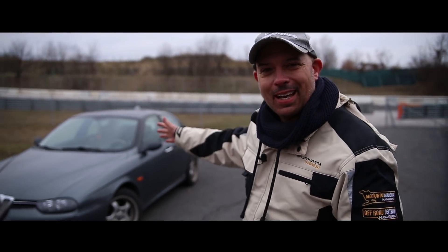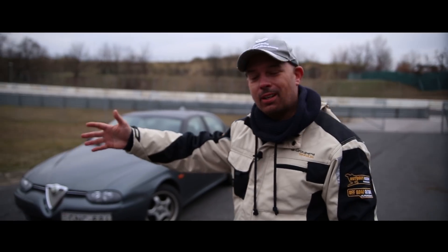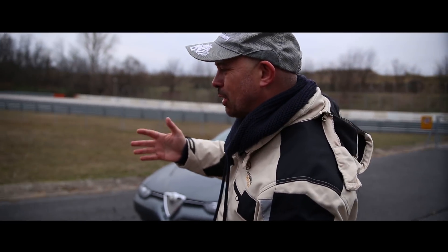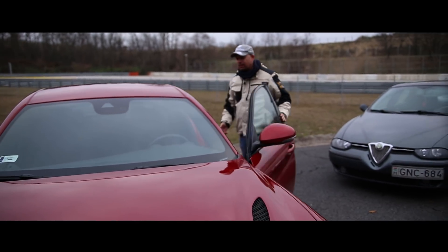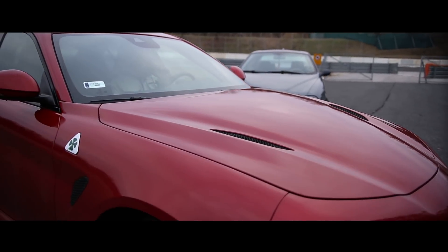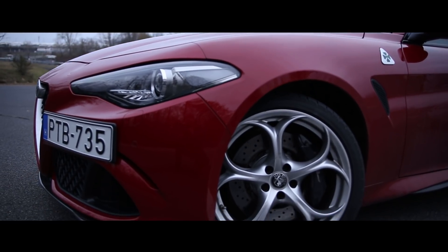Jól látszik, hogy milyen hatalmas utat járt be az Alfa, míg a 156-osból megszületett a Giulia. És ennek az útnak minden egyes perce élvezettel volt teli. Nagyon szurkolok azért, hogy ez a márka újra a régi dicsőségében ragyogjon. Szükség van arra, hogy az emberek rajonghassanak egy Alfáért – és ezért az autóért bizony lehet.